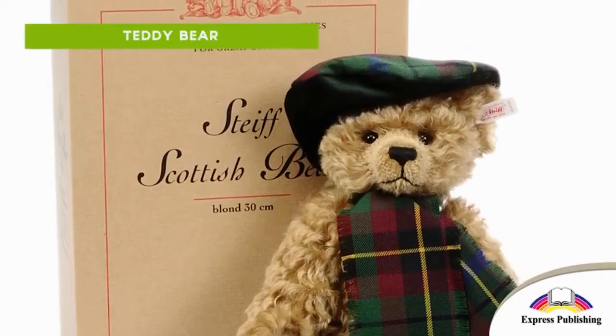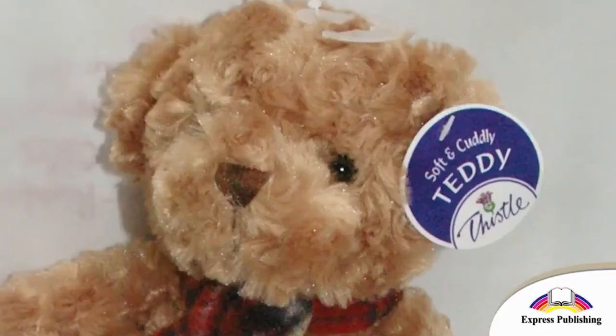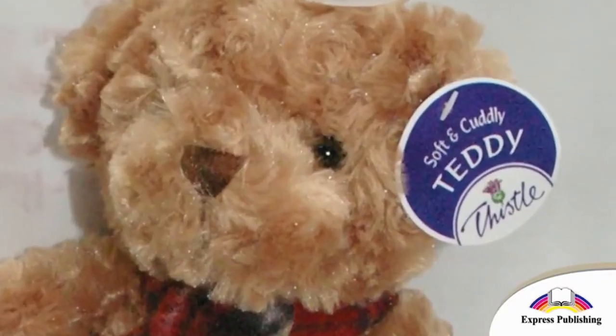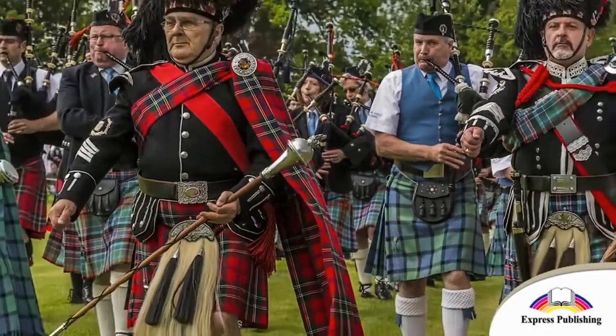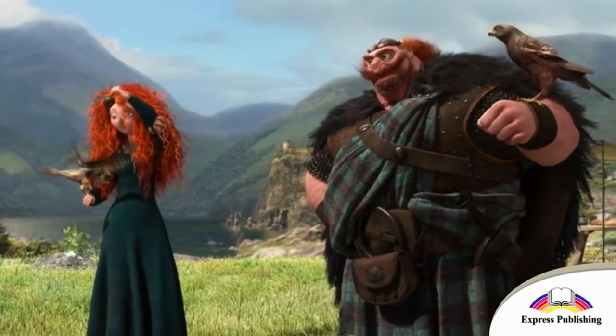This is a teddy bear. It has got a tartan scarf from Scotland. Tartan cloth is very popular in Scotland. You can see it on kilts.